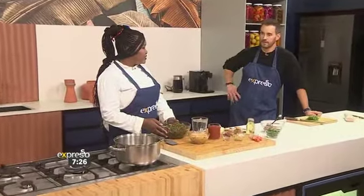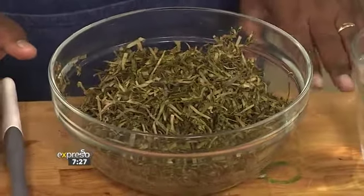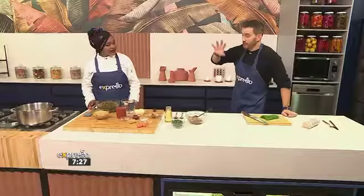That is a leaf similar to a spinach leaf, and it's called fumbwa. In Congo, when you get it fresh it's nice and green, but coming all the way here takes time so it has to be preserved.